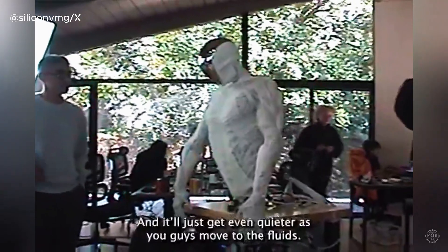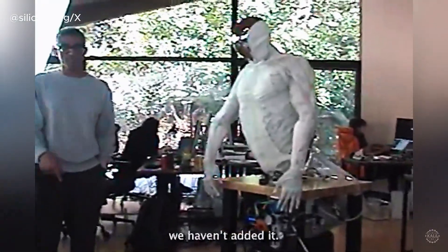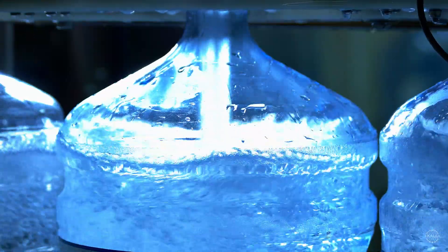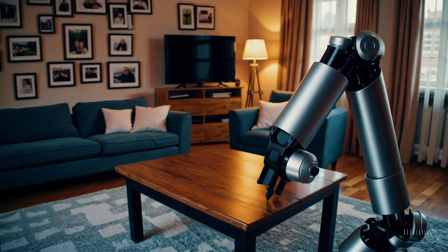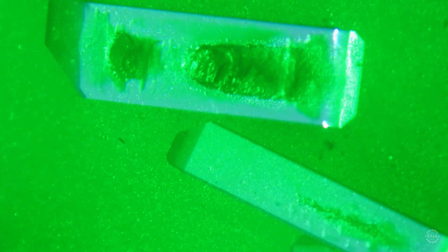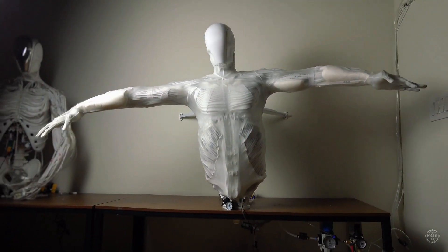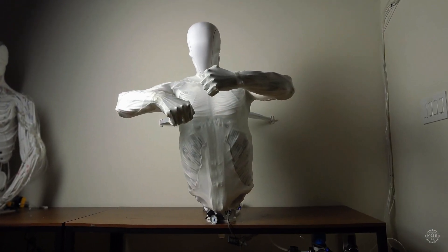It will get even quieter as Clone moves to fluid-based actuation. Using water alleviates concerns that previously made hydraulic robots unfeasible for households. Traditional hydraulic systems use oil with dangerous chemicals like phosphates, glycols, and other toxic additives. However, maintenance would likely remain a challenge for people without specialized training, at least for initial iterations.